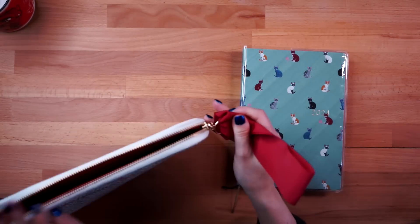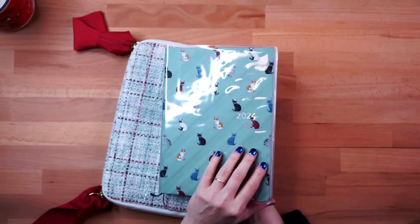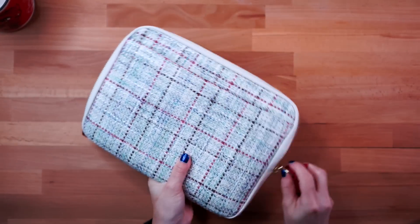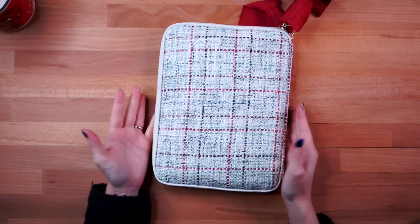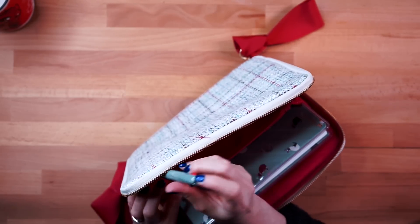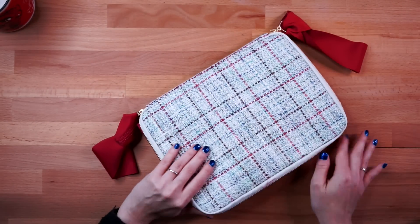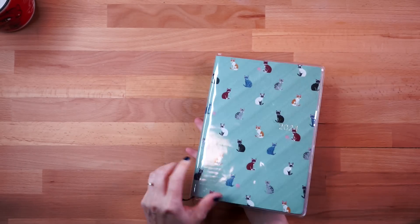One last thing I want to try: putting the A5 planner into the large pouch as its cover. It's really heavy, but I put it in here like this, close the zipper, and yes — it works! I knew it would. I can put my pens in the pockets here too. It'll be a little bulky but it works. I'm pleased with that decision.